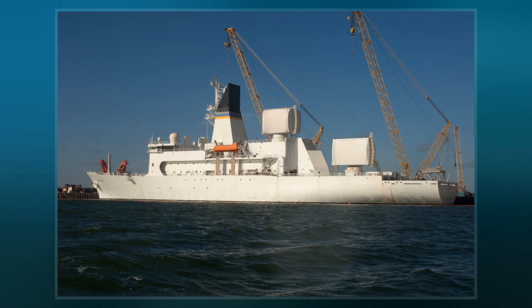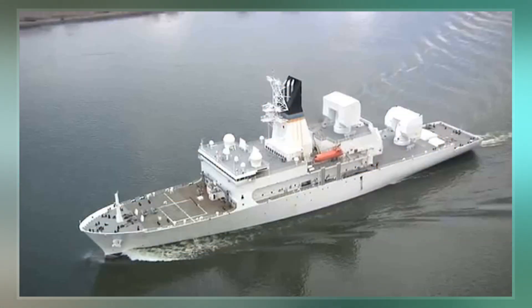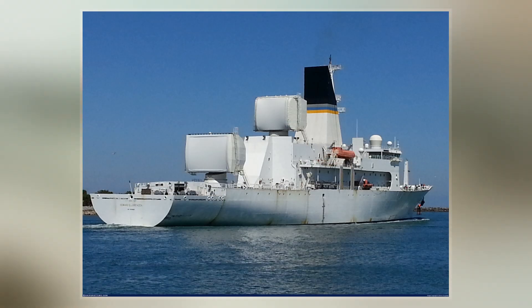It was due to be delivered in 2010. In May 2011 it was announced that the ship had failed its board of inspection and survey inspection and was being sent back for repairs before the Navy would accept the ship.